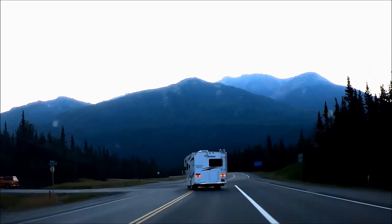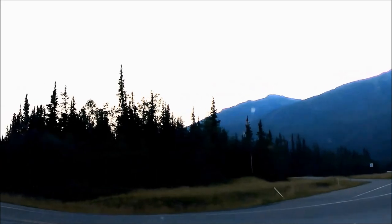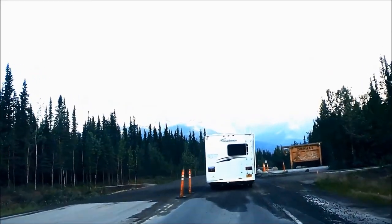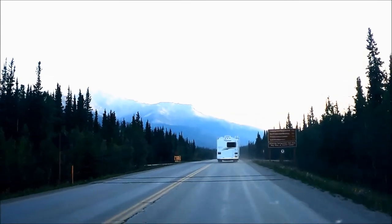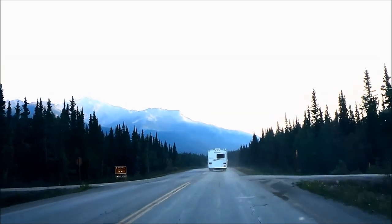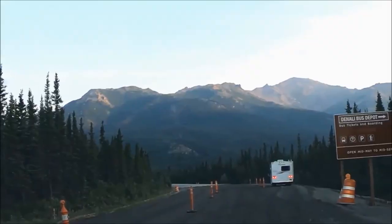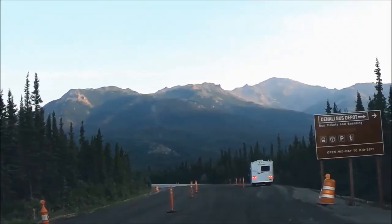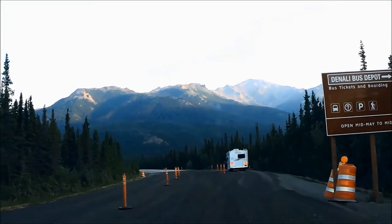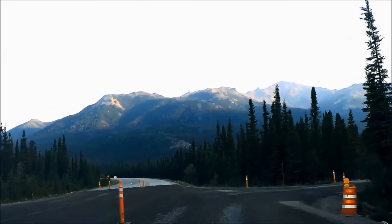Denali National Park and Preserve has just one road inside, and private cars can only drive a short portion to mile post 15 in the summer. Most sightseeing is done by bus — either a narrated tour bus or a non-narrated transit bus into the restricted area past mile post 15. Once we reached Denali, we made a left on Denali Park Road from Highway 3; signs are clearly marked. On Denali Park Road you'll pass Riley Creek Campground on your left, then the Denali bus depot on your right, and further down on your right is the Denali Visitor Center.